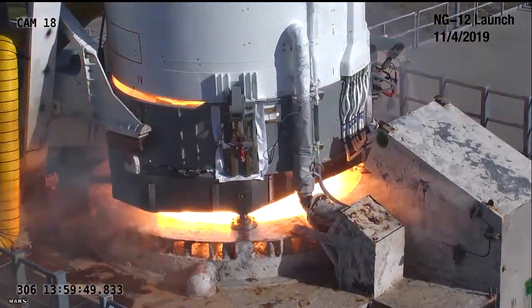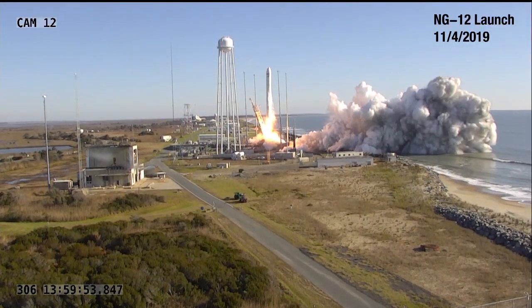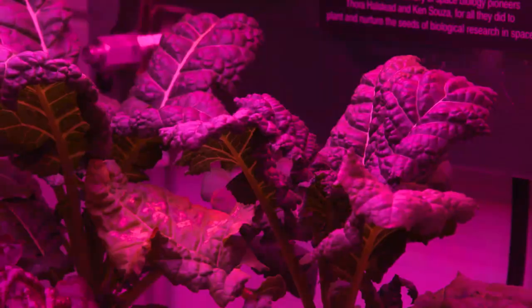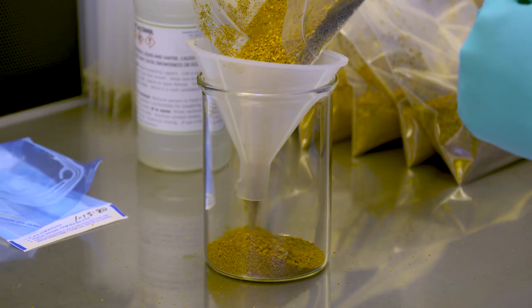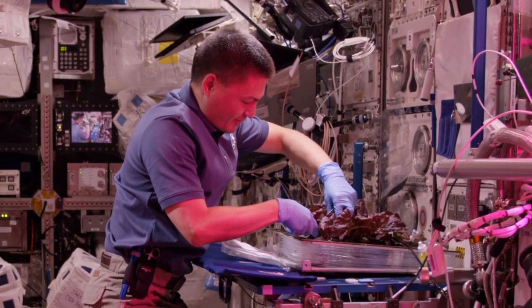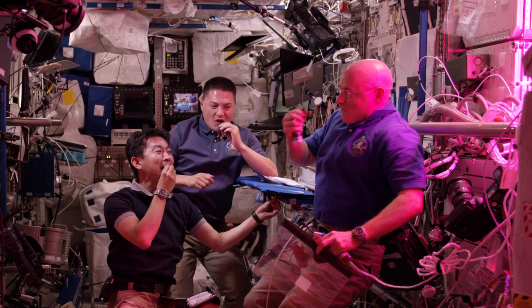Launching from NASA's Wallops Flight Facility in Virginia, on Northrop Grumman's 13th resupply mission, the VEG-03 series of experiments will send a new crop, Amara mustard, to the orbiting laboratory. Red romaine lettuce and extra dwarf bok choy, which astronauts have grown and eaten in space, will also return to the station.